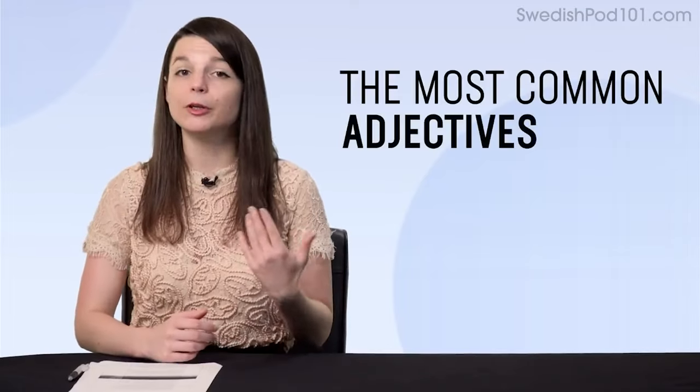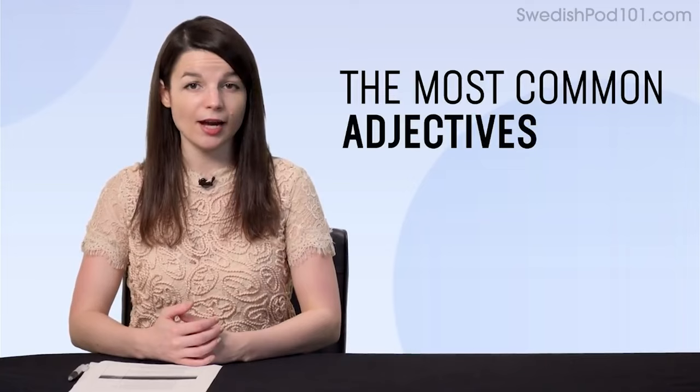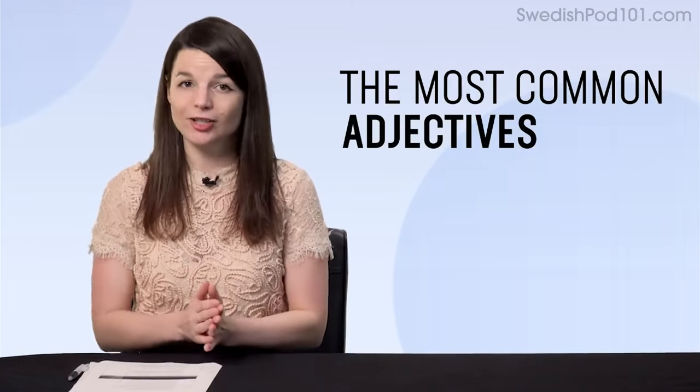Next, the brand-new Supermarket Cheat Sheet. With this cheat sheet, you'll learn must-know shopping phrases and vocab for meats, vegetables, and all products that you'll find in a supermarket. And finally, the most common adjectives. If you're a beginner and don't yet know these adjectives, this is a perfect chance to boost your vocabulary. This one-minute lesson will get them stuck in your head — guaranteed!